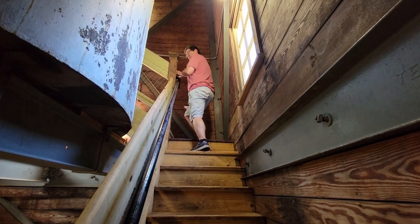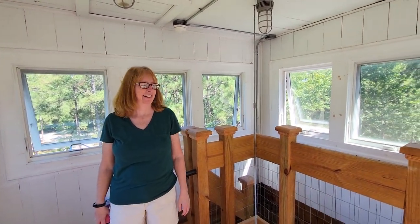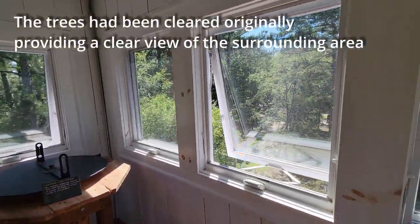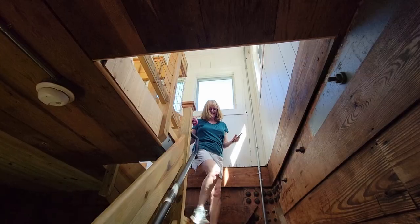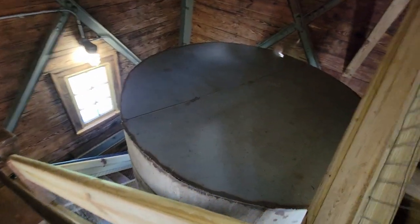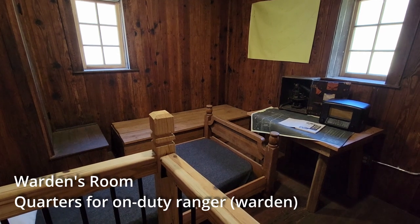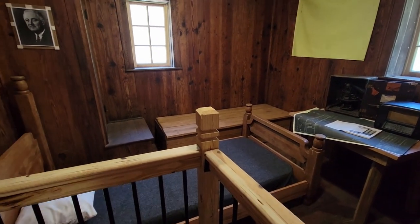Stewart is so nice going up first because he is cleaning out all the spider webs. There's Debbie coming down from the top, and right underneath it is the water storage. This room is where the person who was on fire watch would be able to rest a little bit during his time here.